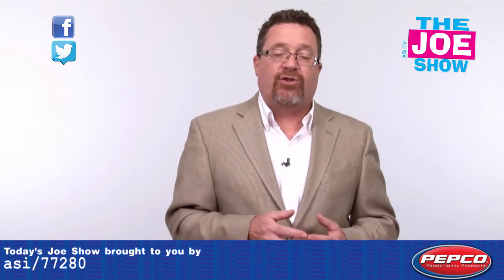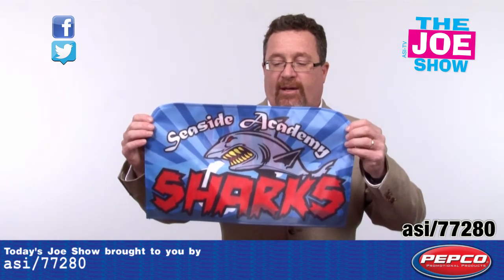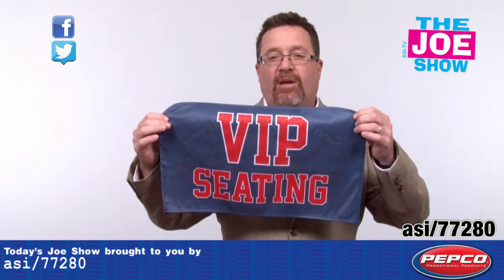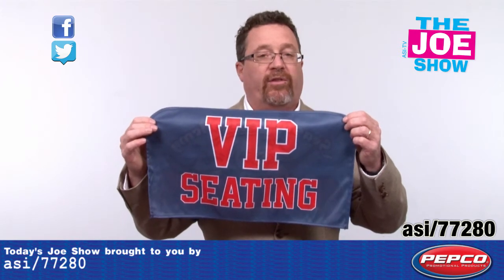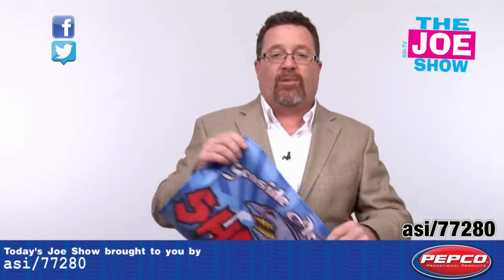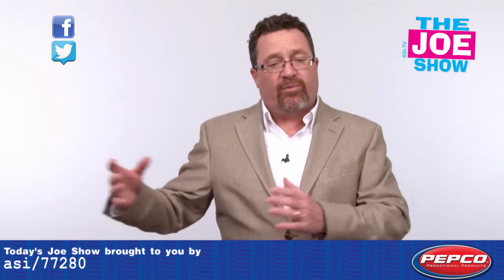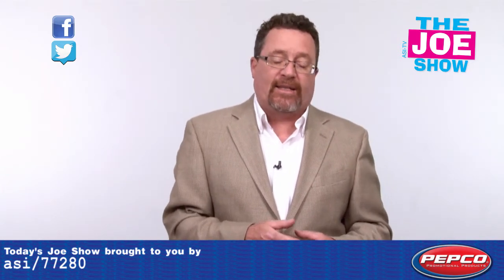Now we've got two products from today's Joe Show sponsor, Pepco Poms. This first one is a sublimated seat cover that goes on the back of a seat. You can see the school logo on one side and VIP seating on the other. It's going to be basketball season very soon — whether it's club basketball, high school, college, or even pro basketball, you can put the team logo on one side and VIP seating on the other. This could also be for any event where you want to designate chairs for special people or a team. It doesn't have to say VIP seating — it could say whatever you want.